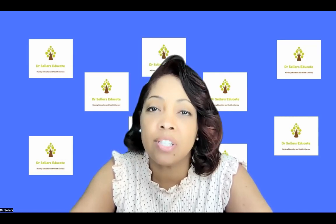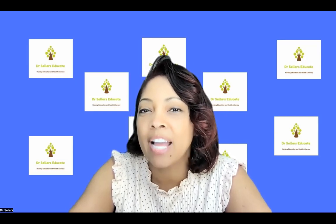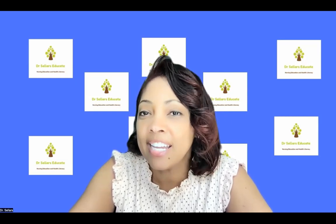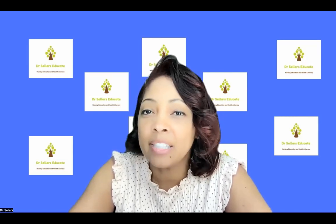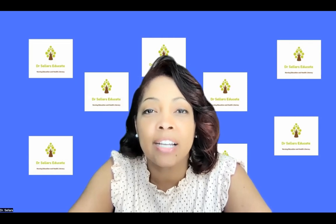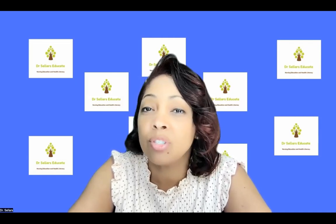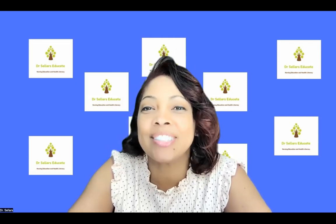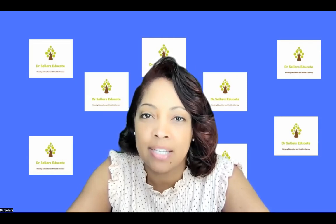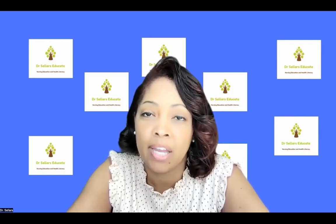You will continue on your journey even if it takes you longer than seven weeks — that's okay. I'm Dr. Bridget Sellers, and I had an eight-year study plan. Part of those challenges were not knowing where to start, having limited resources, and lacking community support. We at Dr. Sellers Educate have removed those challenges so it doesn't take you eight years. We have a monthly boot camp where we specifically focus on NLN competencies.